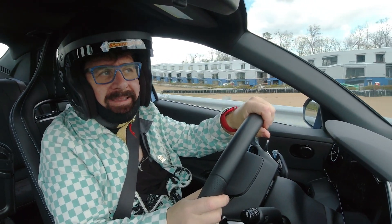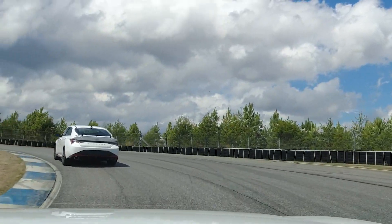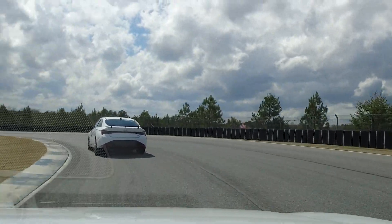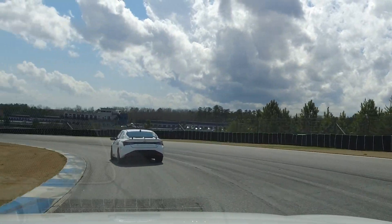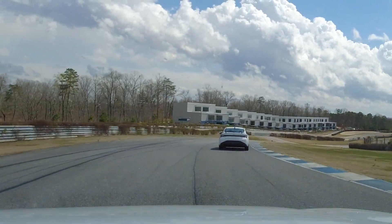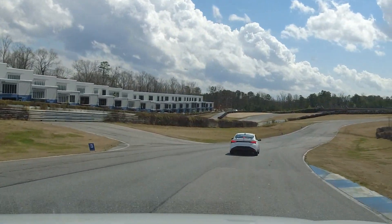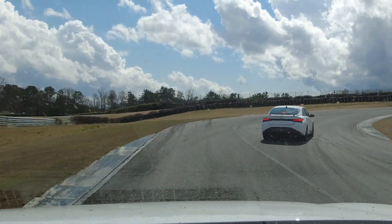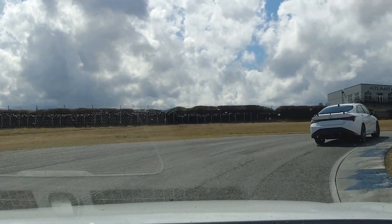Pedal to the metal — this is my view from the driver's seat. Just to let you know, I have never taken a single track class in my life. My spouse tells me I'm a terrible driver, and in front of me is a Hyundai professional race driver who is not holding back. The Elantra N is so easy to drive on track that I was able to keep up. Wow.